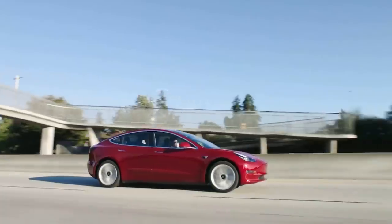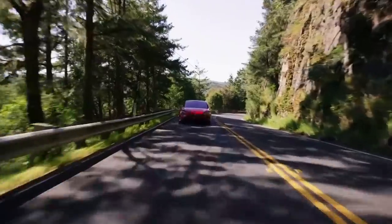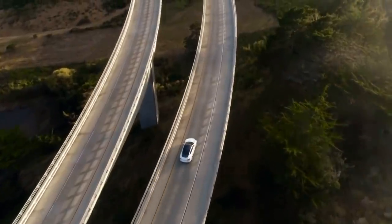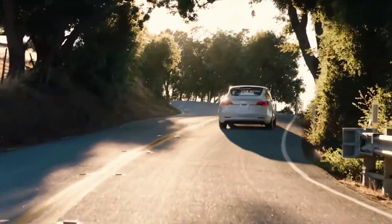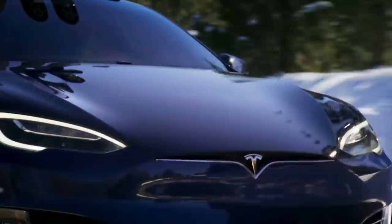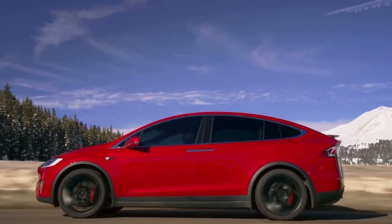The Tesla Model 3 rules all of its competitors in terms of overall driving range. The latest LFP battery technology is focused on increasing performance and efficiency altogether. Tesla provides the best-in-class range of 322 miles, followed by Chevrolet Bolt, Kia Niro, and Nissan Leaf, offering 259, 239, and 226 miles respectively.